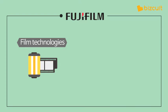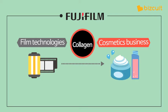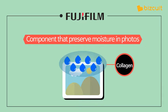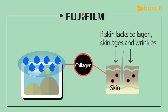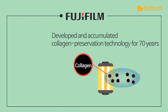Fujifilm started a cosmetics business by using technologies it had accumulated over the years. The two industries are closely related — collagen is the common denominator for both. Pictures fade over time because moisture evaporates, and collagen can be used to preserve moisture in photos. It is also important for skin: if skin lacks collagen, it loses elasticity, ages, and becomes wrinkled. Preserving collagen in both photos and skin is utterly important in keeping the original appearance for a long time. Fujifilm had been accumulating collagen preservation technology for 70 years.